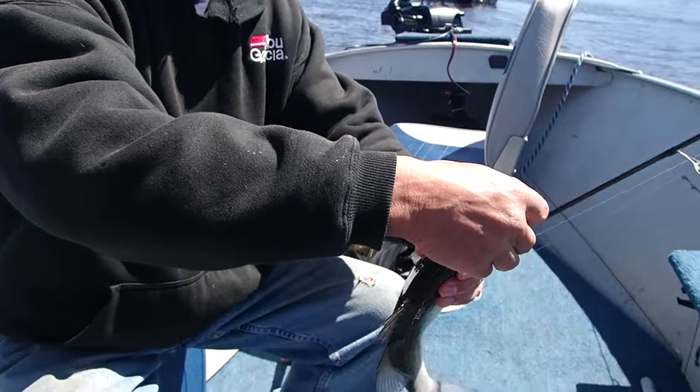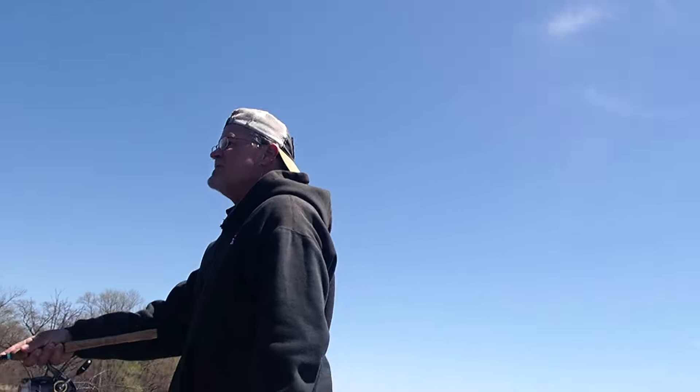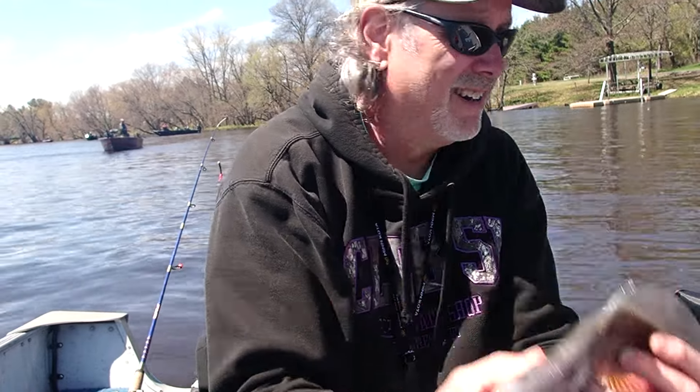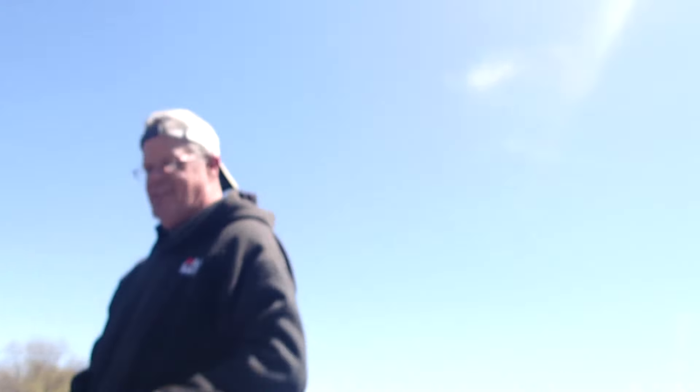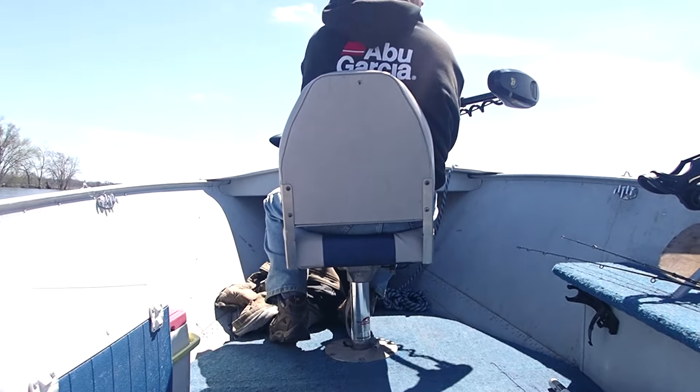I'm dead-sticking a fathead and I'm also going to throw a jig and plastic because I've been watching a lot of guys catch fish on videos with jig and plastics. Let's get a fish in the boat. Brian's got the first fish coming — of course, whenever we say we're going to move, we've got a fish.